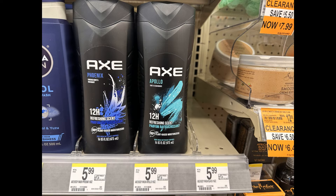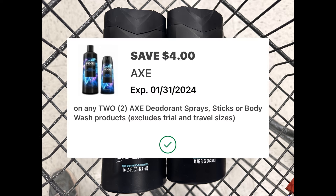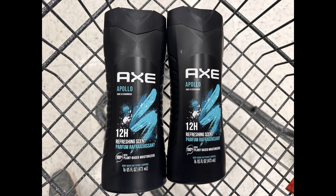For this transaction, the first items I'm grabbing are two Axe Body Wash. They're not tagged in my store but are on sale for $5 each, and they're also buy two and get back a $2 register reward. Two of them at $5 each totals $10. We have a $4 off of two digital coupon, so make sure you clip that — it brings them down to $6 for two. Then I get back that $2 register reward, making the final cost $4 for two, or just $2 each.